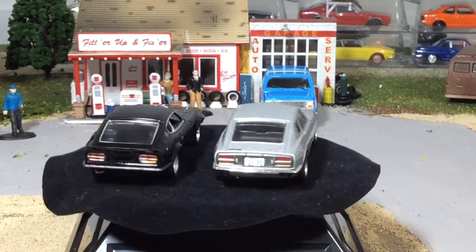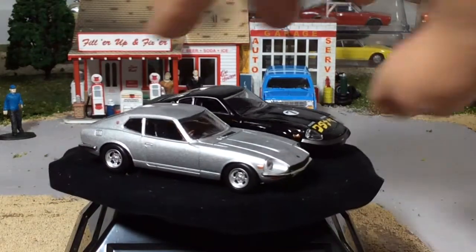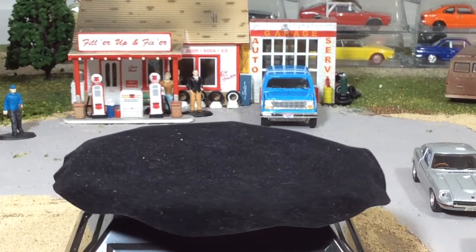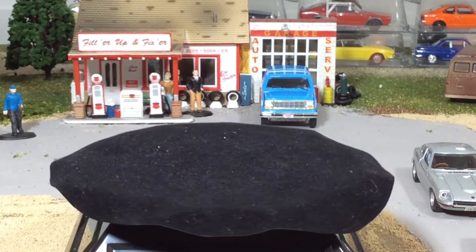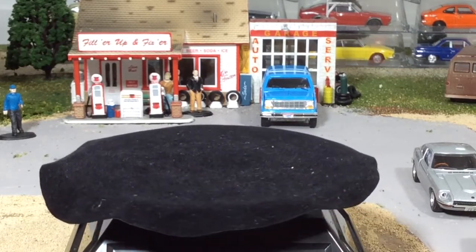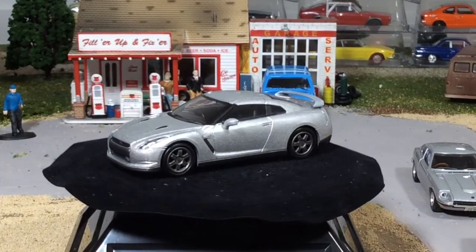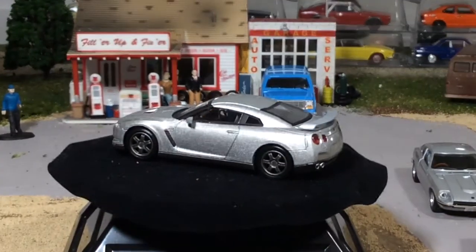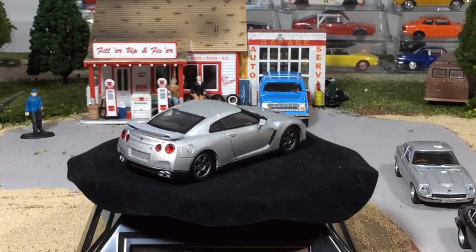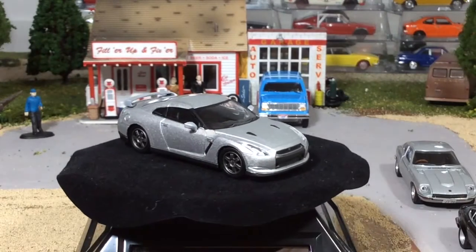I'm just going to show a few more cars and call it a video because I didn't get anything other than this Fairlady Z. I wanted to take a look at this after having just looked at the new Tomica Limited Vintage 2017 Nissan GTR. This is not a Tomica, but it is the next best thing — this is a Kyosho Nissan GTR.